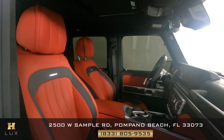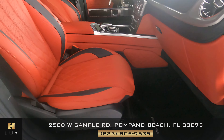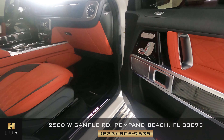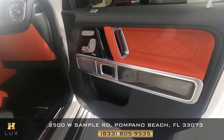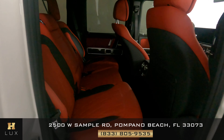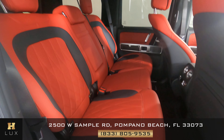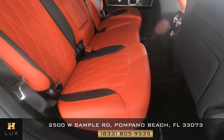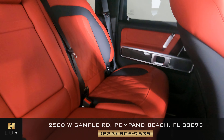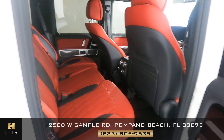Now we're going to have a look at the passenger seats. The front seat is in good condition. Let's have a look at the door panel — excellent. Moving on to the back seats. All of the passenger seats are in good condition.